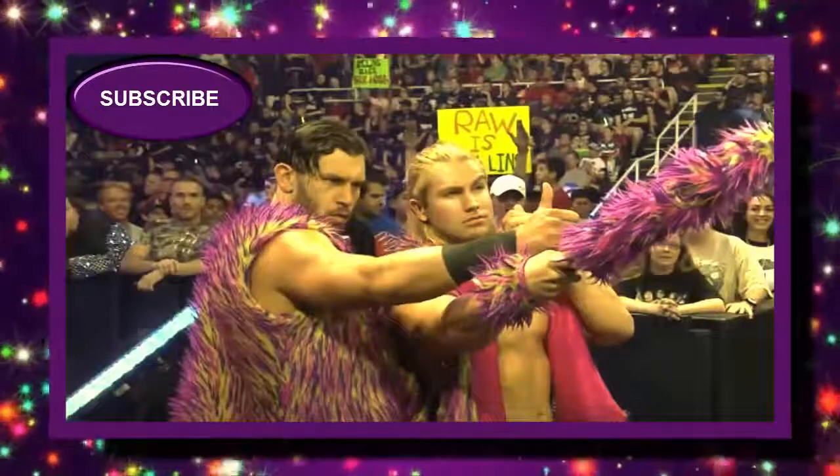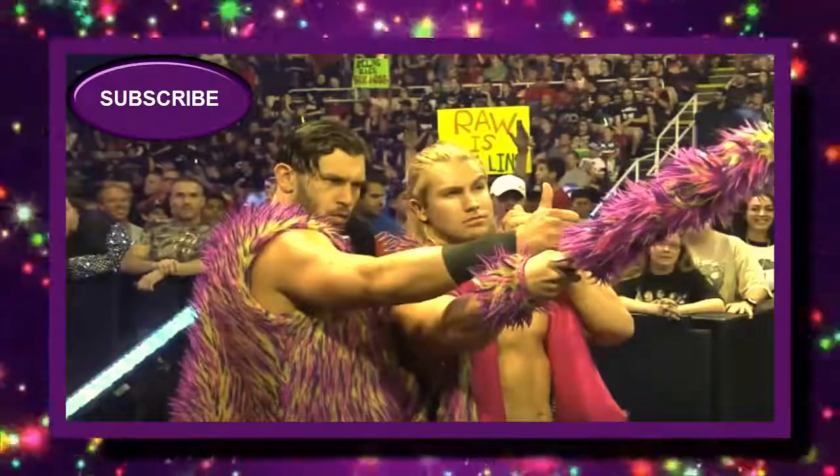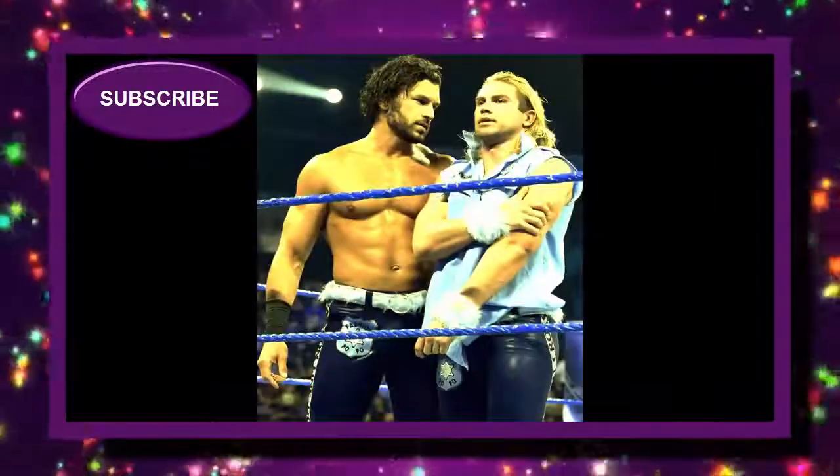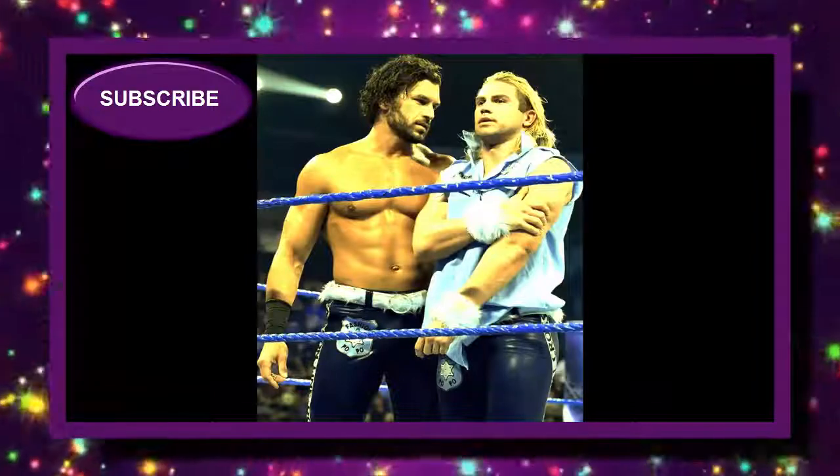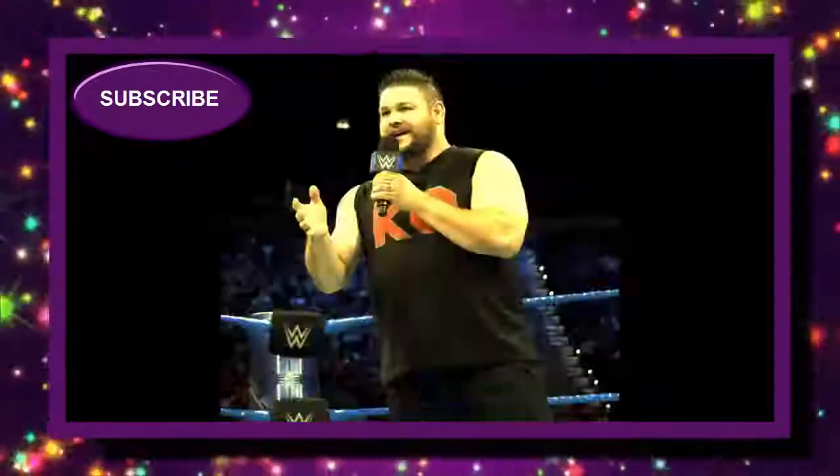My guess for Breezango would probably be the pinkish-maroonish color. We did get the all-white Battle Pack, but I highly doubt they're going to release that as an Elite when we just got the Battle Pack. For Kevin Owens, I actually have a cloth shirt of this attire, so if they release that it'll be no big deal.